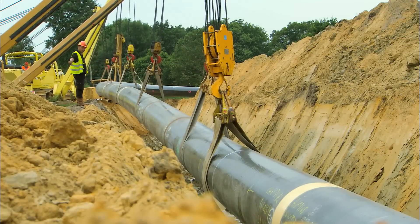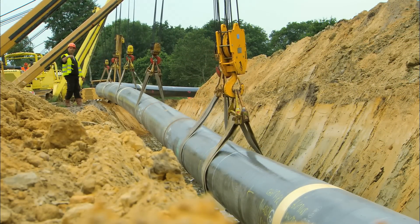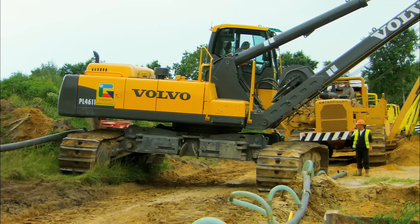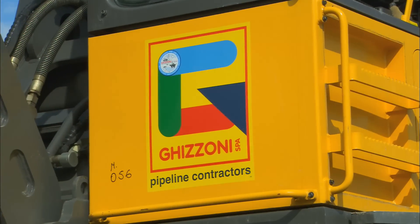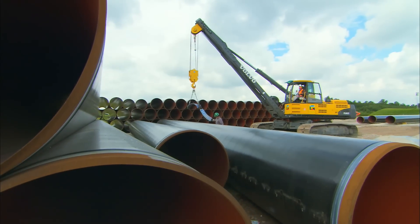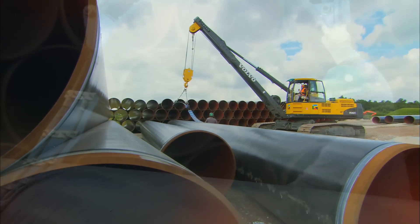Laying pipes is a tough business. Using the right equipment is absolutely essential if you want to succeed in this business. Gitzoni SPA has, since they started over 60 years ago, mastered the art of pipe laying and is now one of the most experienced pipe laying contractors in the world.